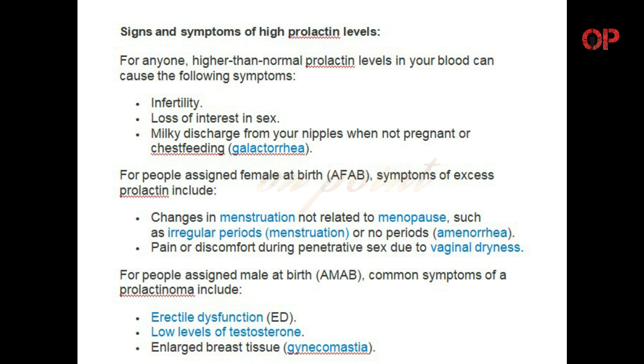Signs and symptoms of high prolactin levels: for anyone, higher than normal prolactin levels in your blood can cause infertility, loss of interest in sex, and milky discharge from your nipples when not pregnant or chest feeding, known as galactorrhea. For people assigned female at birth, symptoms include changes in menstruation not related to menopause, such as irregular periods or no periods (amenorrhea), and pain or discomfort during penetrative sex due to vaginal dryness. For people assigned male at birth, common symptoms include erectile dysfunction, low levels of testosterone, and enlarged breast tissue (gynecomastia).